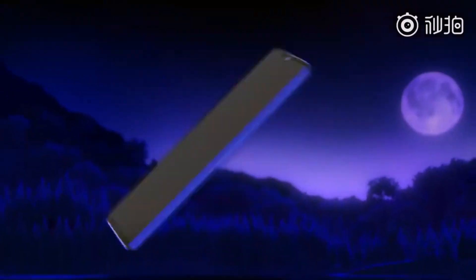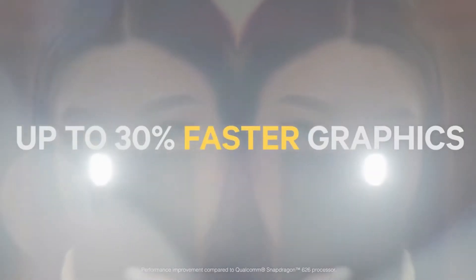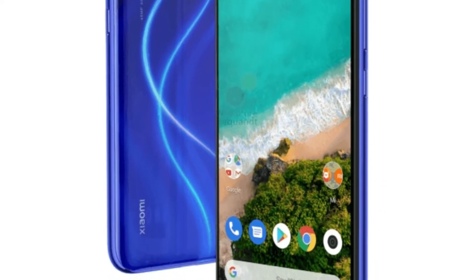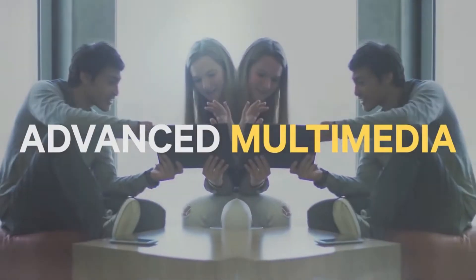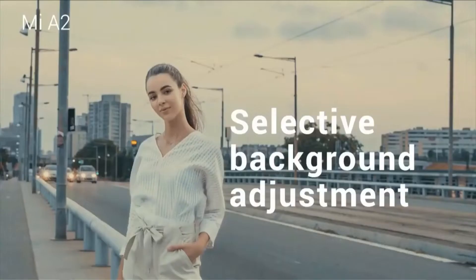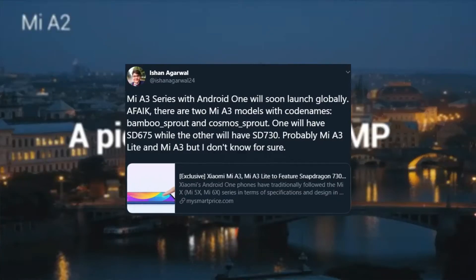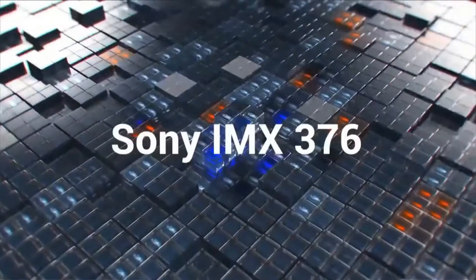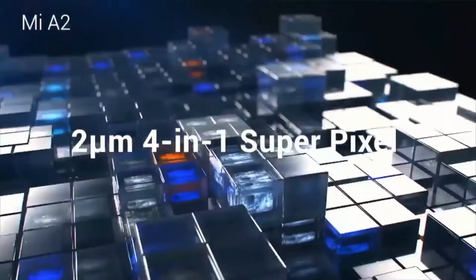Under the hood, it will have a Qualcomm Snapdragon 665 chipset. But I don't think it's the Mi A3 — it might be the Mi A3 Lite, because according to some previous leaks and live hands-on images, the Xiaomi Mi A3 Lite will have a Snapdragon 665 processor, whereas according to Ishan Agarwal, Mi A3 could have a Snapdragon 730 processor, but again there's no confirmation. So subscribe to the channel for more info about it.